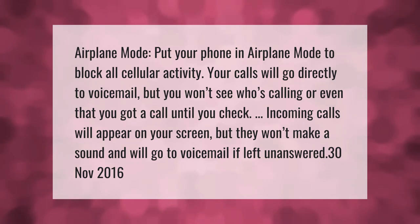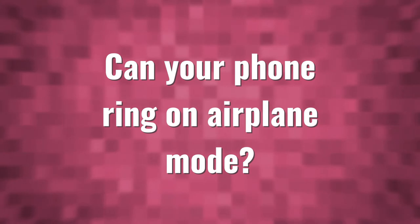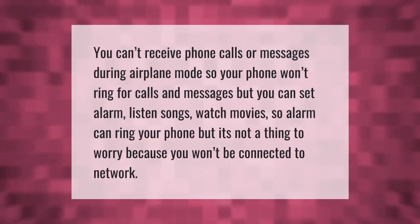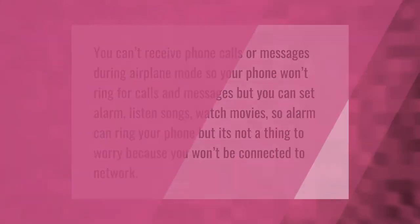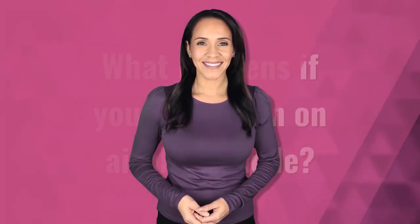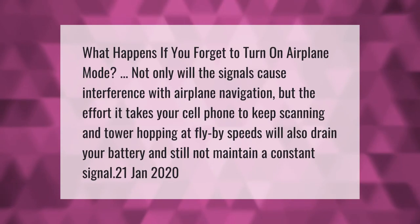You can't receive phone calls or messages during airplane mode, so your phone won't ring for calls and messages. But you can set alarms, listen to songs, and watch movies — so an alarm can still ring your phone, but it's nothing to worry about because you won't be connected to the network.